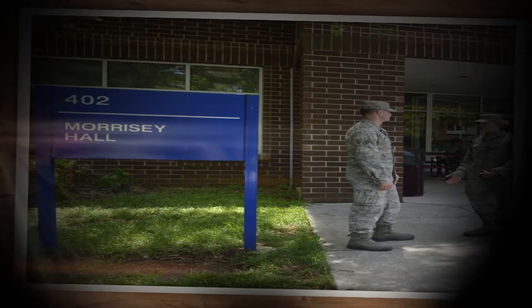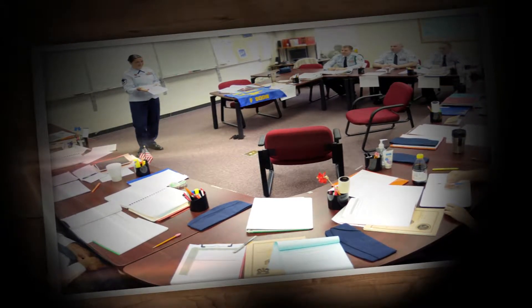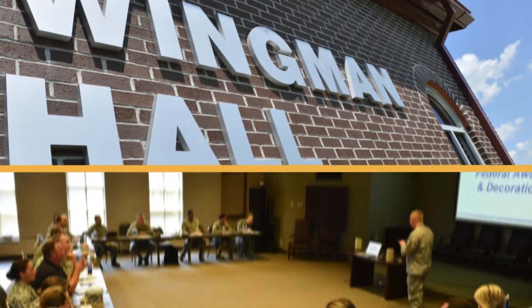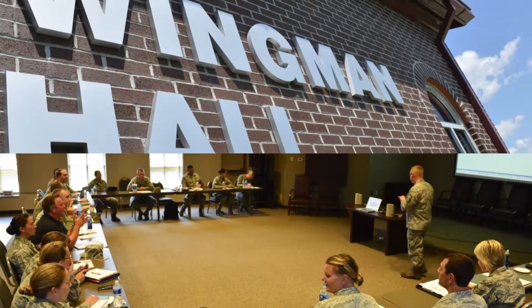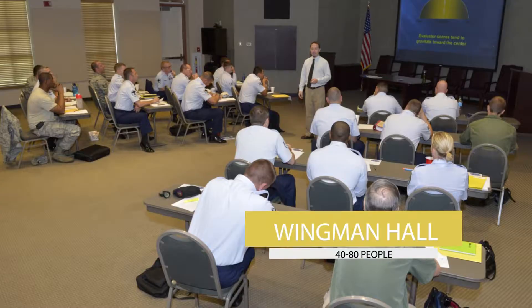First, I'd like to show you some of our meeting spaces. Morrissey Hall is our classroom building that has 22 separate 16-seat classrooms. Our most popular large forum classroom is located in Wingman Hall. Without tables it can seat 80 people, but is more often set up with tables and can comfortably accommodate 40 students.